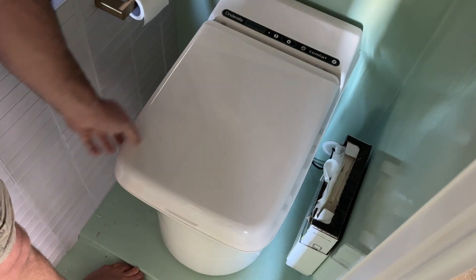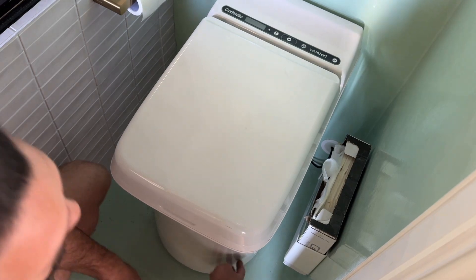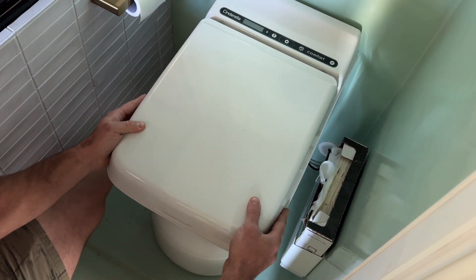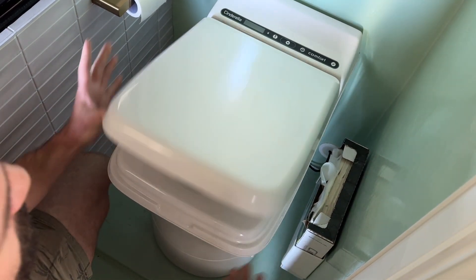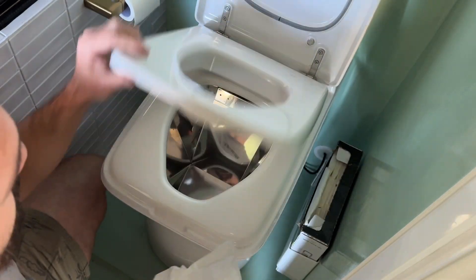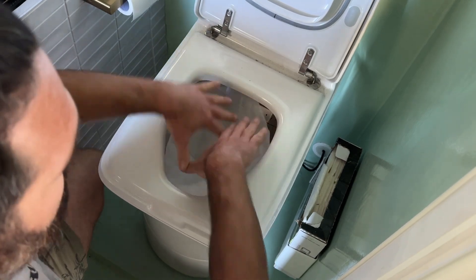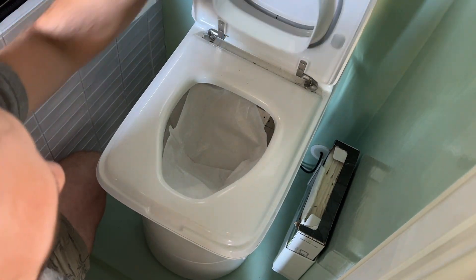So this is our Cinderella toilet. We had to bolt it through the bottom of the actual pan down here just so that it's fixed in place, and you can see it can't move. When you're using the toilet, we lift it up. We'll put our liner in, which goes in like that. And then we put that down.